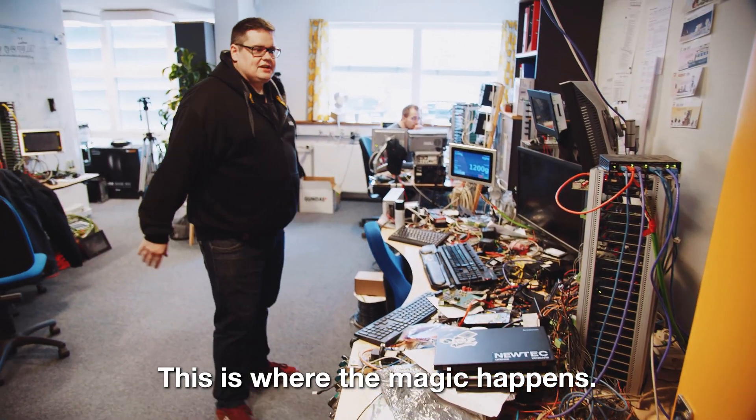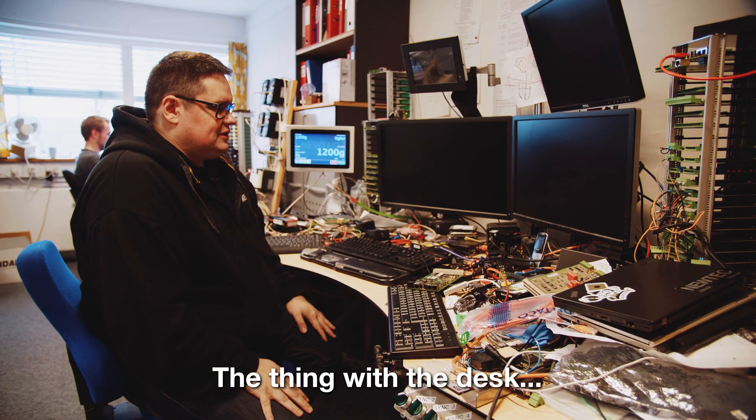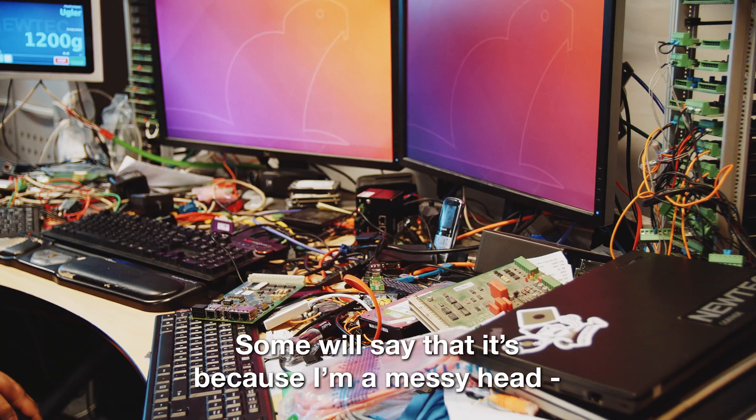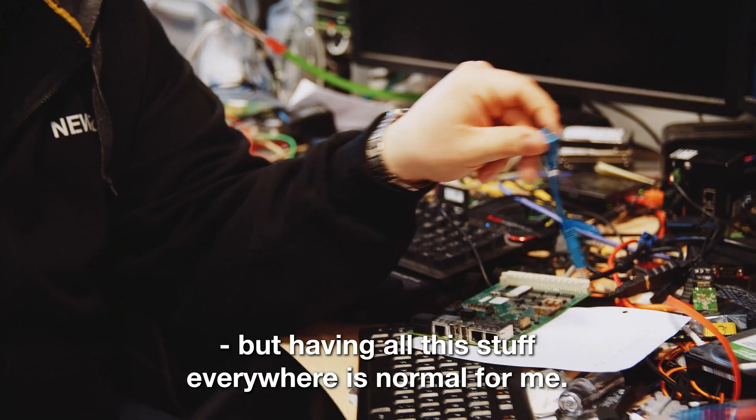So this is where the magic happens. And as you can see, a lot of magic happens apparently. The thing with the desk — I can't explain why it looks like this, but it looks like my desk at home. Some will say that this is because I'm a messy person. Having all this stuff everywhere is normal for me.